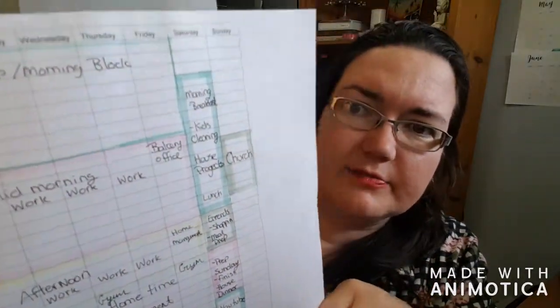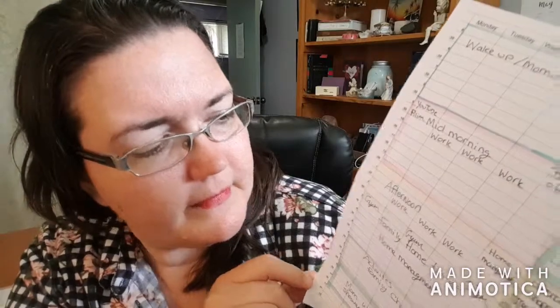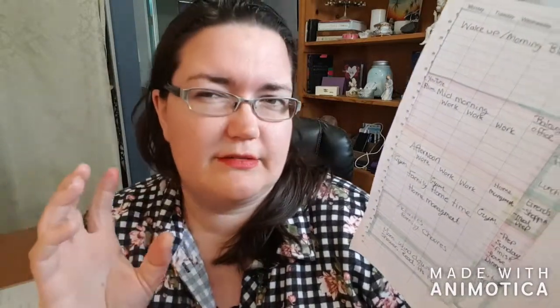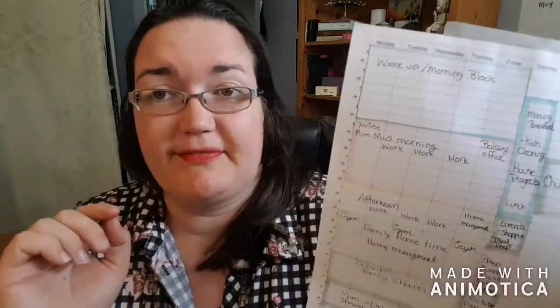I'll have a link for this printable down below or on my Instagram. It's just a simple Excel spreadsheet, broken down by every half hour. This is a projected best-day scenario — it is not written in stone. It's just how my brain puts it all together.